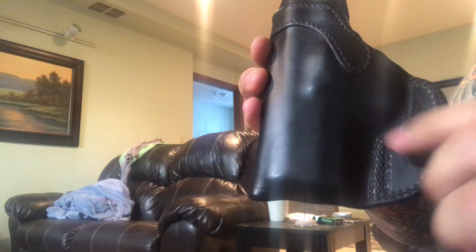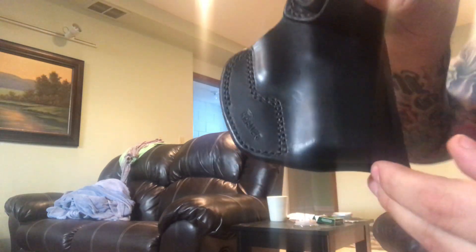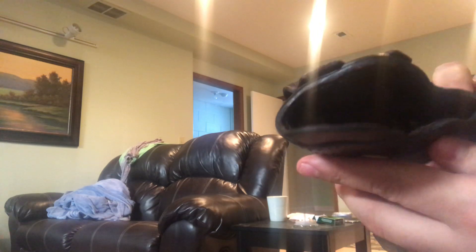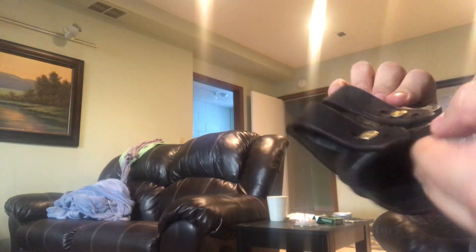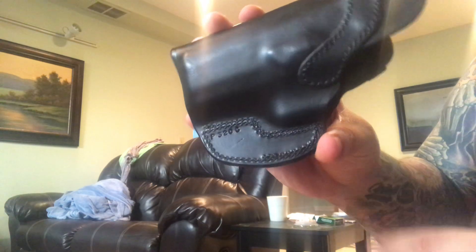It does have an open mouth. You can see the outlines of the slide release and takedown lever molded into it. The inside — my camera probably won't pick it all up — but it's extremely smooth in there. These are beautiful holsters that blow Galco holsters out of the water; I'd stack this up against any Galco on the market.